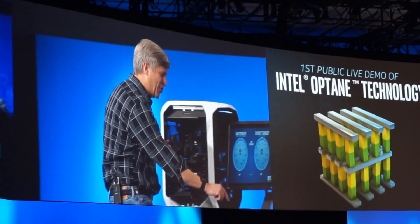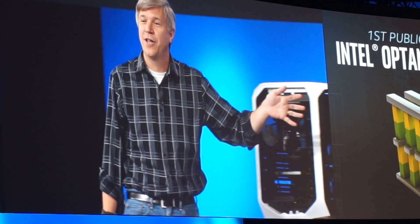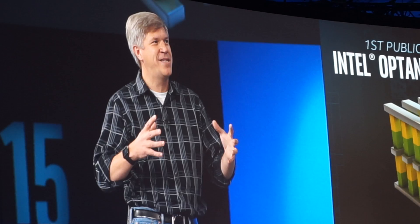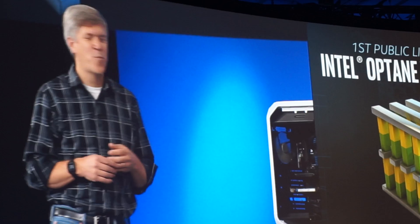What you're seeing here is a benchmark comparing an early prototype of an Intel Optane-based SSD on the right, compared to a traditional NAND-based SSD on the left. And not just any NAND SSD — this is our highest performance NAND-based SSD with PCIe, super high endurance, and super high performance — one of the fastest SSDs in the world today.